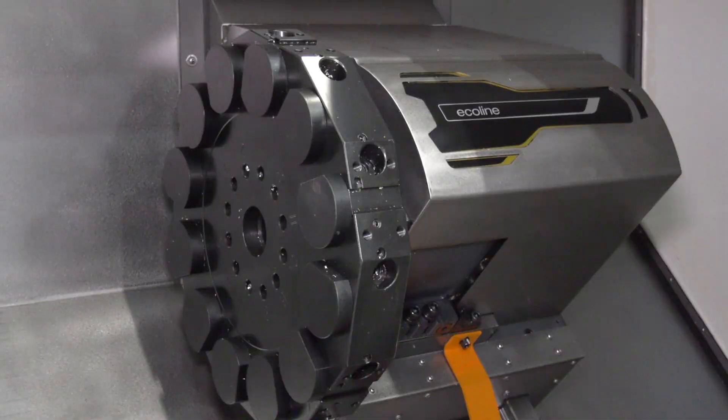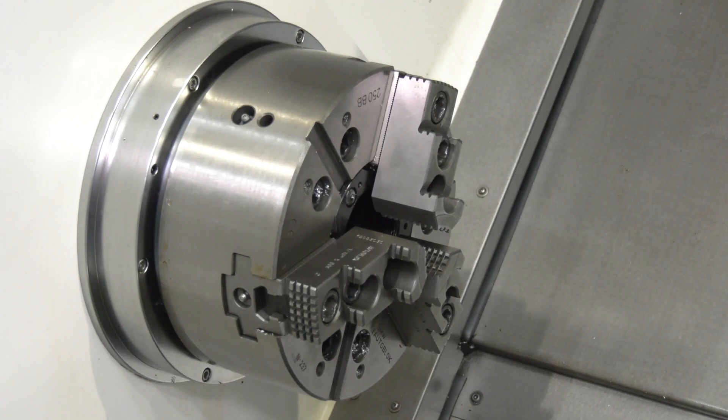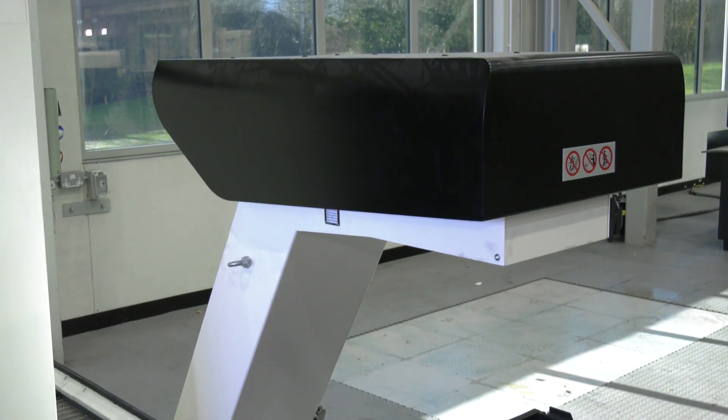The CTX 510 is a two-axis machine with a 12-station VDI turret. It has just over a meter in the Z-axis and comes with a 10-inch chuck. It is also equipped with a Siemens control, a swarf conveyor, and various additional options.